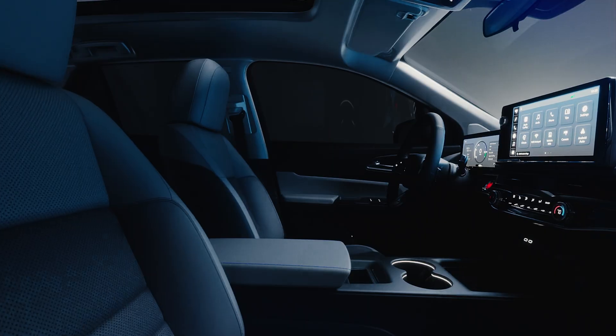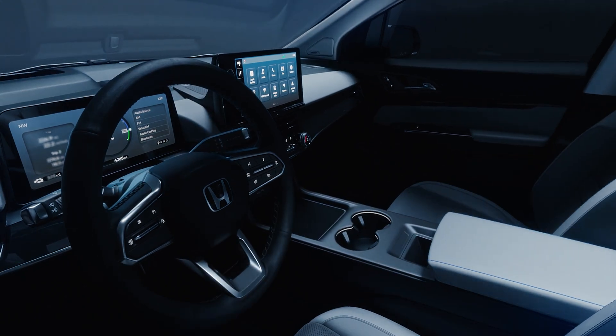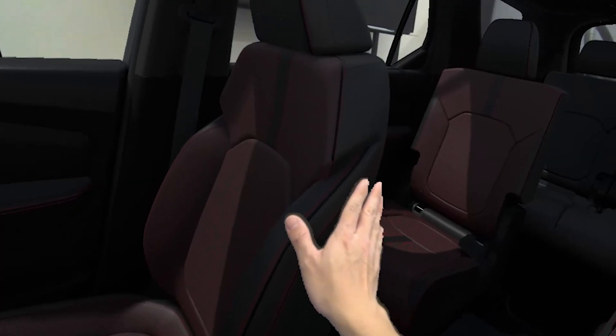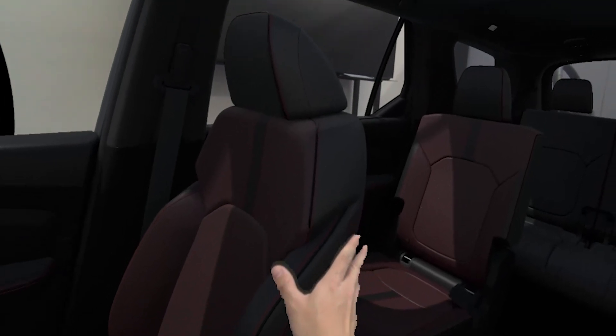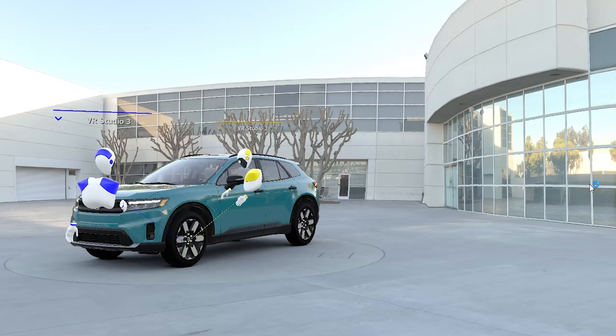For Prologue, it provided visualizations of unlimited color and material applications and allowed us to find issues more quickly and then collaborate more cohesively to address them with the engineering and color material finish design team.